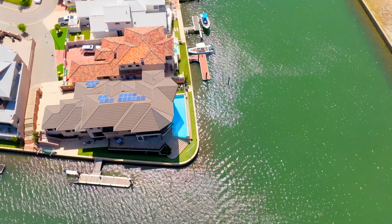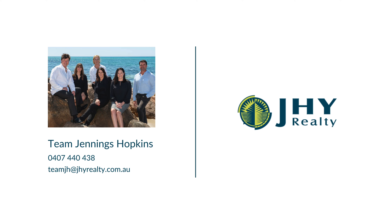For more information or to arrange an inspection of this stunning home, please call myself, Andrew Hopkins, or Ken Jennings.